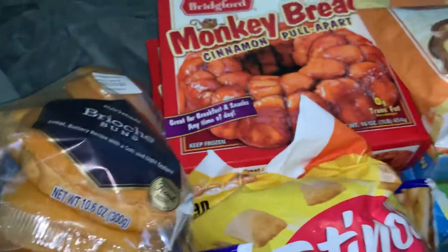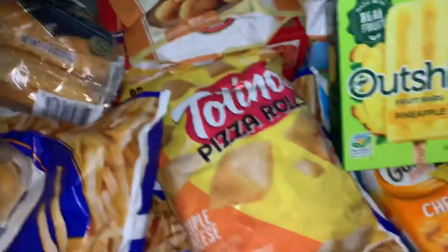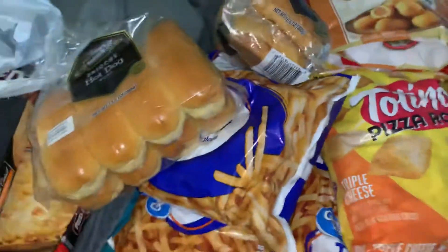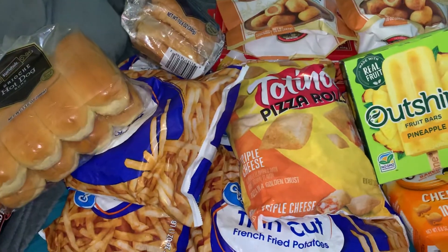And I also never found the monkey bread anywhere else, and I didn't find the mini corn dogs anywhere else either. So it's a good haul — stocking the deep freeze, that's what we're doing today. Thank you for watching and I'll talk to everybody later. Bye bye!